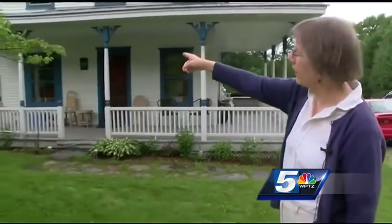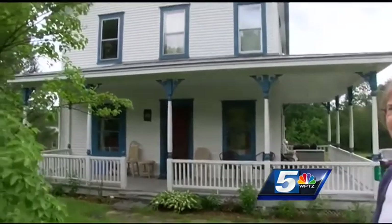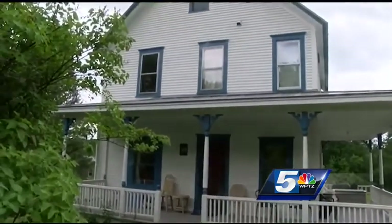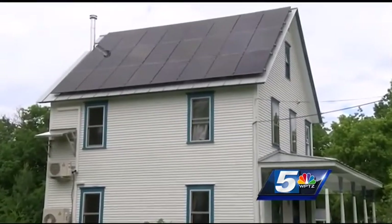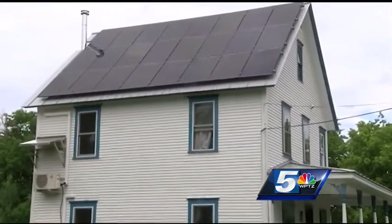You can't see the heat pumps from here, but they're over on the south side of the house. Betsy Hardy has lived in this Richmond home for nearly five years. She says the house, which is over 100 years old, is now running off of clean energy, a change she feels strongly about.